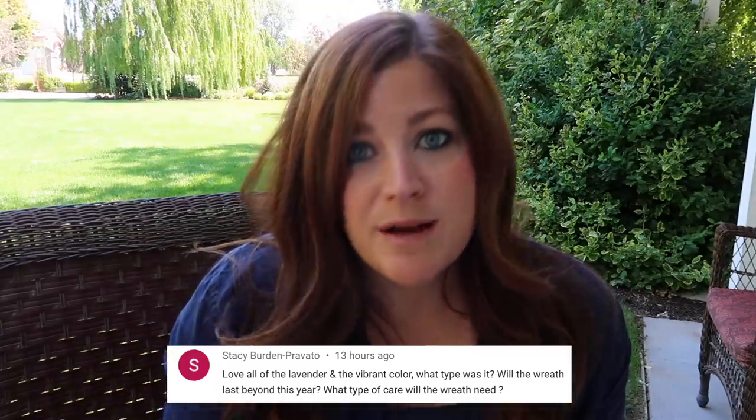Stacy asked: 'What type was it? Will the wreath last beyond this year?' It was gros bleu. It depends on how you keep and store it. My mom has a lavender wreath from last summer hanging on her interior office door and it's still there looking really good. Occasionally someone brushes past it and knocks a little off because it gets brittle when dry. If it's somewhere left alone and undisturbed, it will last indefinitely — really until it gets too dusty. Outside, I'll get this season out of mine and then make a new one next year.